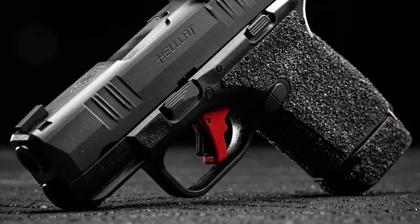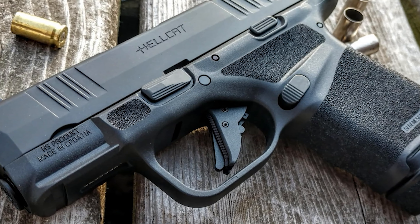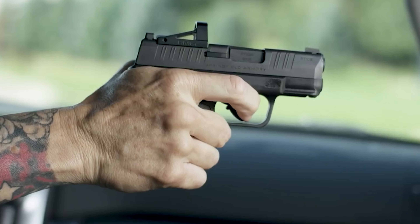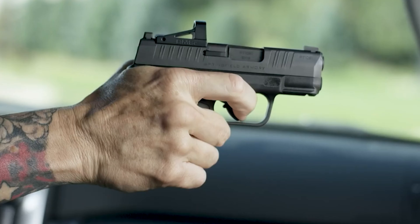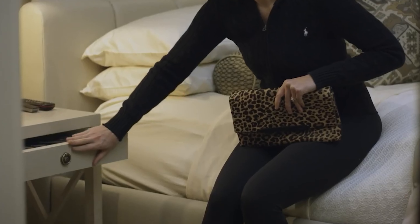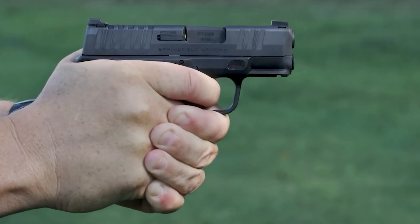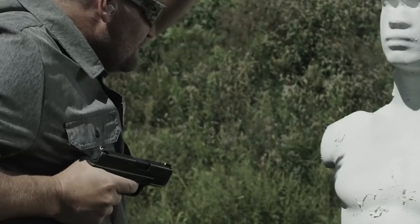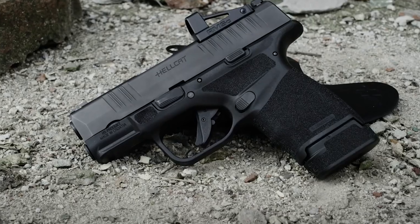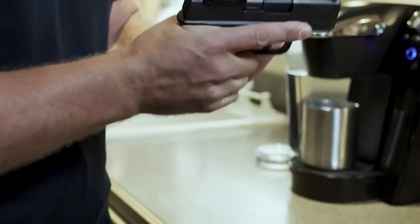Additionally, the Hellcat comes equipped with a red dot-ready slide, offering users the option to mount a reflex optic for improved aiming and accuracy. While the Hellcat is packed with features, its aggressive grip texture might be overwhelming for some, potentially causing discomfort during extended shooting sessions. Moreover, the compact size, while beneficial for concealment, may result in a snappier recoil compared to larger 9mm pistols. Nonetheless, the Springfield Armory Hellcat stands out as a top contender for seniors or anyone looking for maximum capacity in a minimal footprint, combining innovative design with practical functionality.